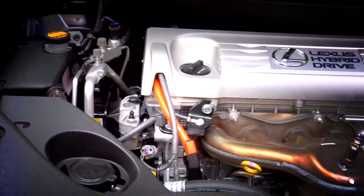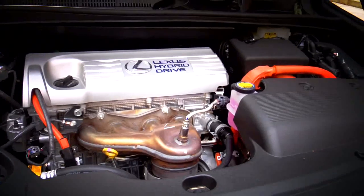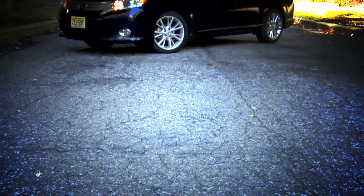Contrary to popular belief, this is not a Lexus Prius. Although some of the components are shared and the way it drives is pretty similar, it isn't the same car. Where the Prius is a family-oriented hatchback sedan, the HS is more of an executive sedan.